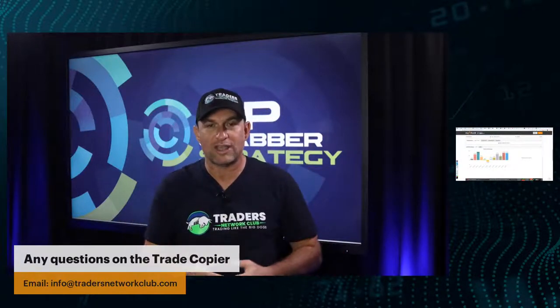The channel descriptions are below in the description. We have the FX Big Dog channel link and the Traders Network channel link — all of that is down below for you to connect with.